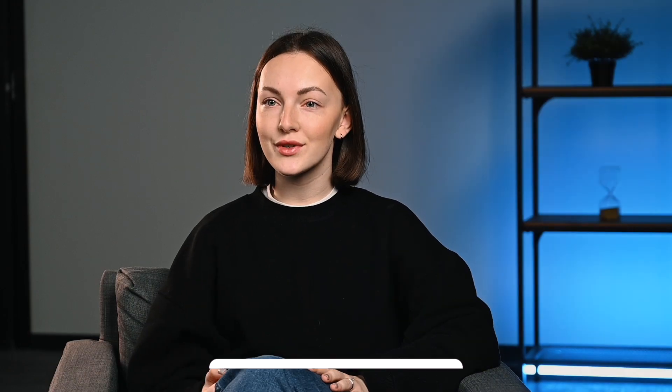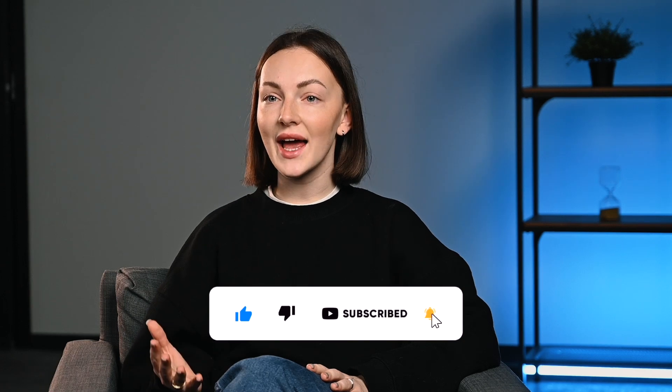And that's your quick intro to private proxies. If you liked this video, hit like and subscribe. Thanks for watching.